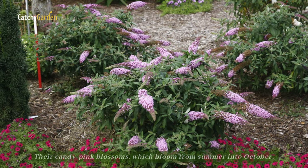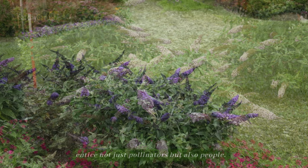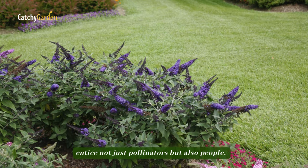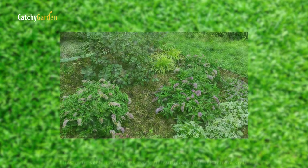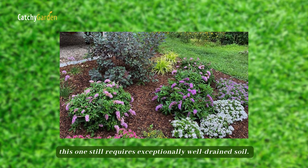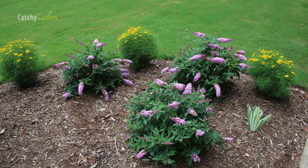Number ten: Pugster Pinker Butterfly Bush. Their candy pink blossoms, which bloom from summer into October, entice not just pollinators but also people. Even though it's one of the more drought-tolerant shrubs out there, this one still requires exceptionally well-drained soil. If you give it a little trim in the spring, it will be show-ready all summer.